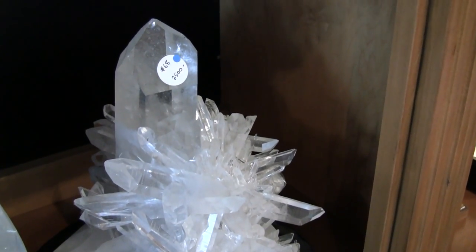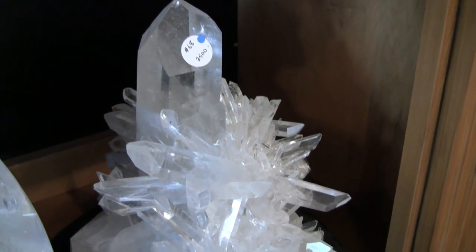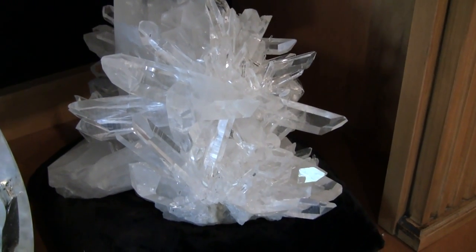This piece is quite amazing as well, with a single large point coming out of the lower spray.